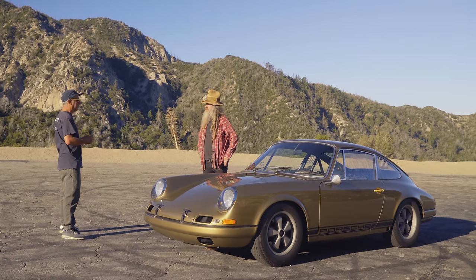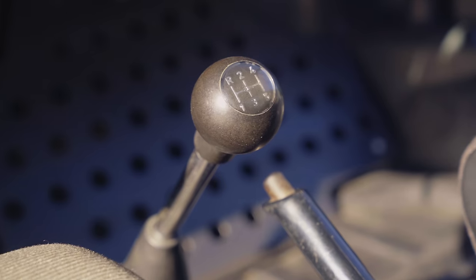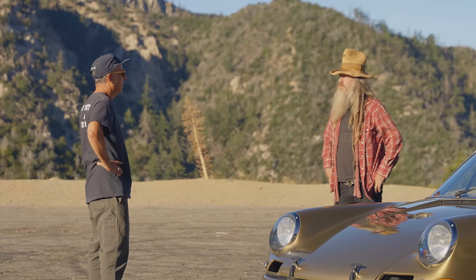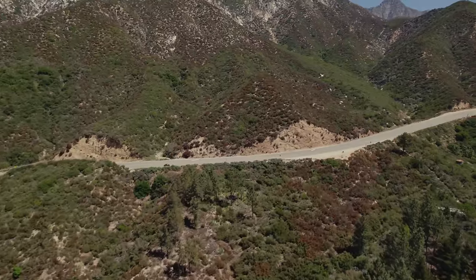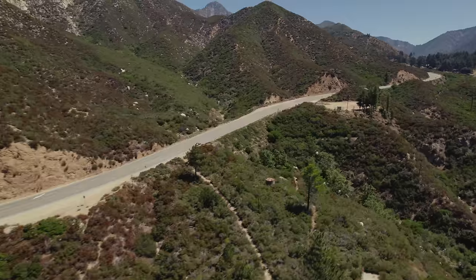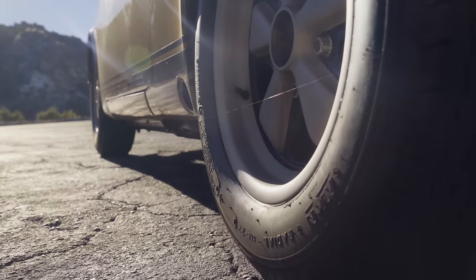It just has that raw feeling. There's nothing inside, it's loud, it's visceral — it feels like my race car but you're in a street car. What I love about it is it's a streetable version of my race car; it's familiarity to me. All my money went to racing cars, not collecting them.